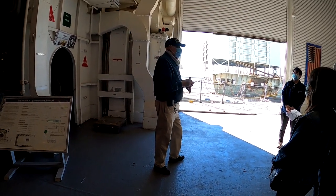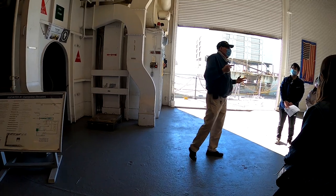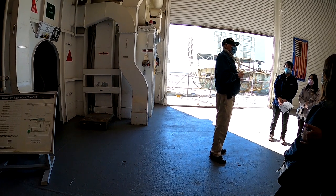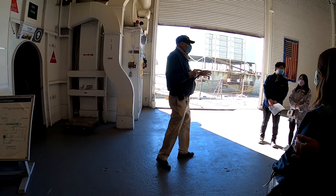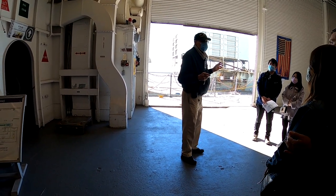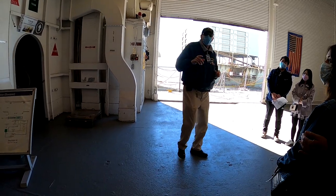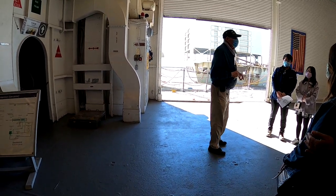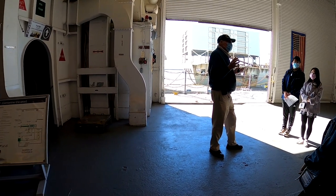The ship has changed quite a bit since the First World War. When we were commissioned in 1943, this ship was built in 13 months from laying the keel to launch — absolutely incredible. Couldn't do that today. And not a single computer was used — we didn't have computers, we had slide rules. Anybody know what a slide rule is? The people with gray hair know.